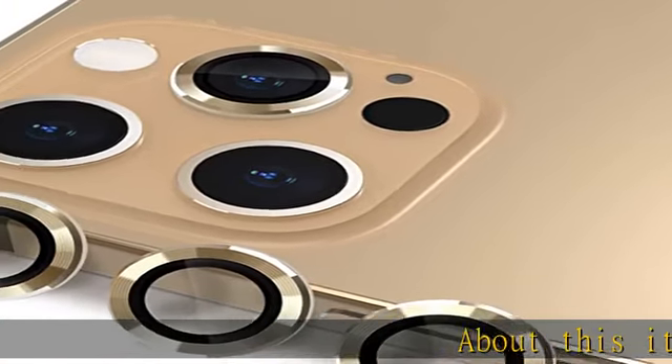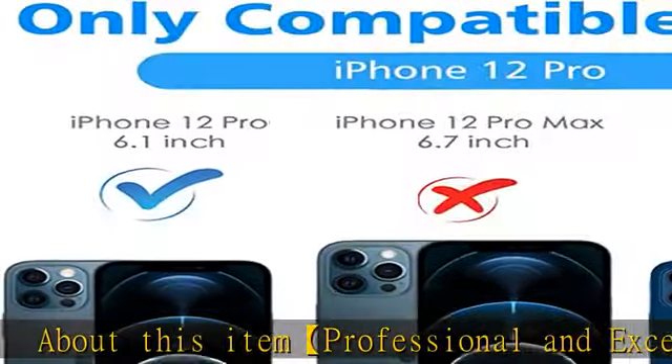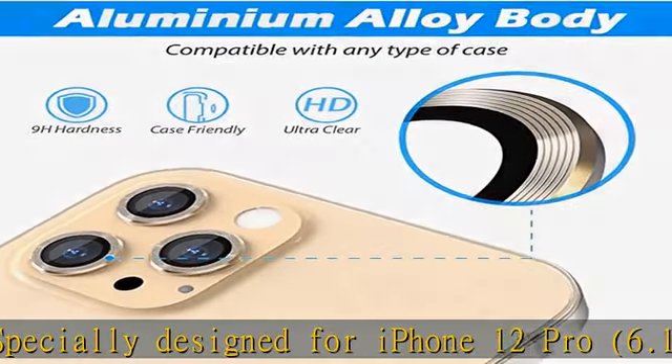Professional and exceptional, specially designed for iPhone 12 Pro 6.1 inch only. Not compatible with iPhone 12 6.1 inch and iPhone 12 Pro Max 6.7 inch.